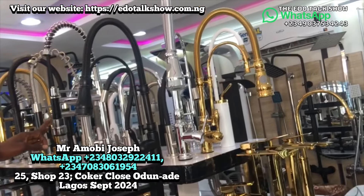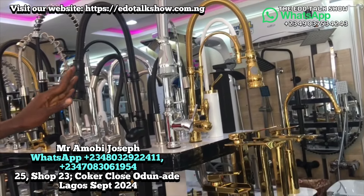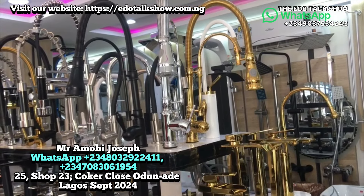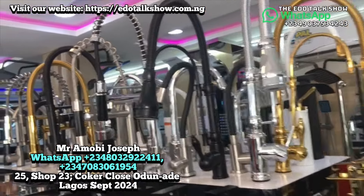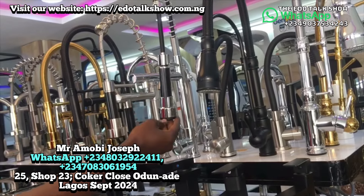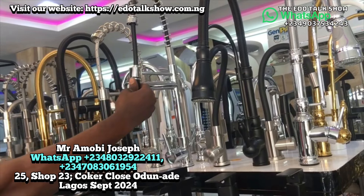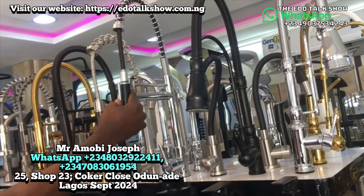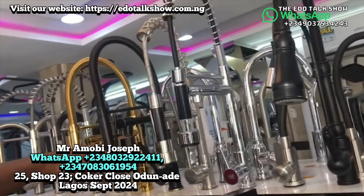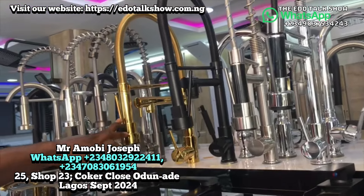The full spring tap goes for 80,000 today. Chrome and white are the same price; gold costs 5,000 more than the other colors. We also have a half spring tap and a double tap — water comes out from two positions controlled separately. The double tap goes for 50,000; the full spring double tap goes for 55,000. Gold adds 5,000, making it 60,000.